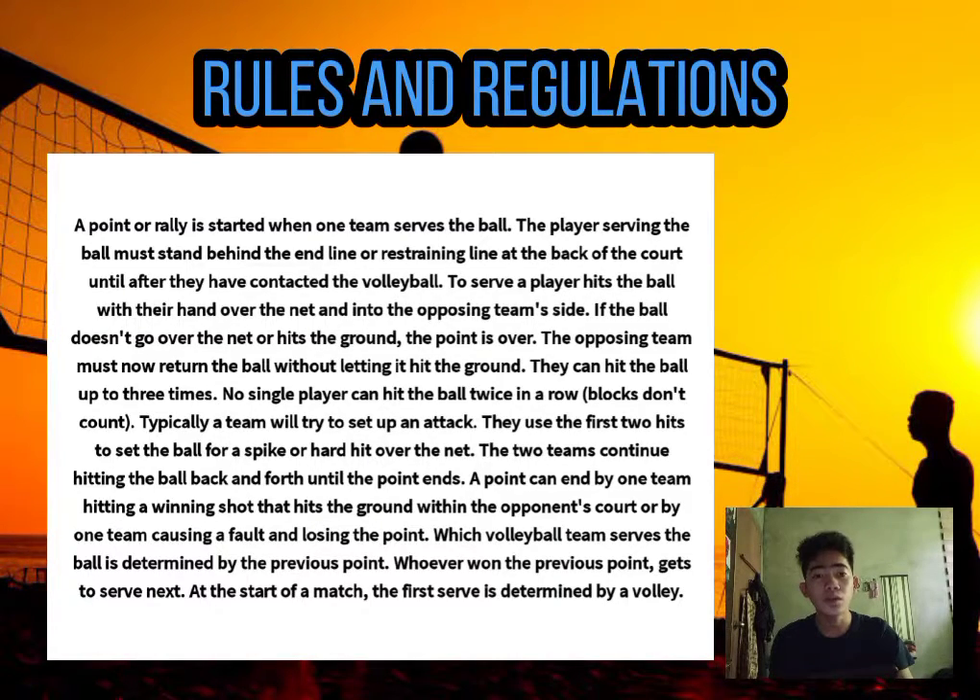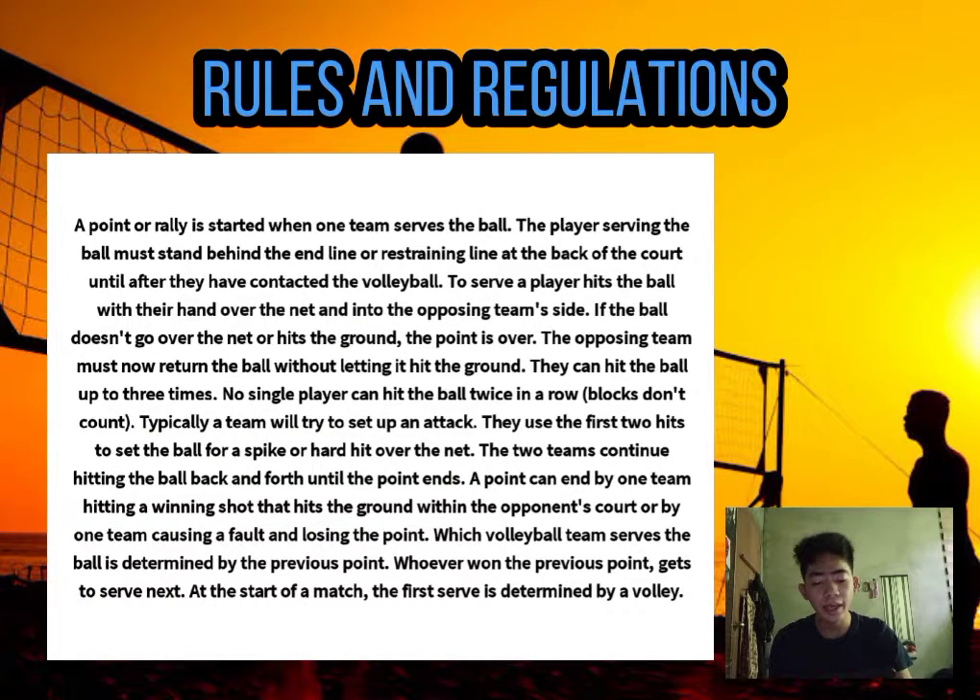And now let's talk about the rules and regulations. A point or rally is started when one team serves the ball. The player serving must stand behind the end line or baseline at the back of the court until after they have contacted the volleyball. The server hits the ball with their hand over the net and into the opposing team's side.